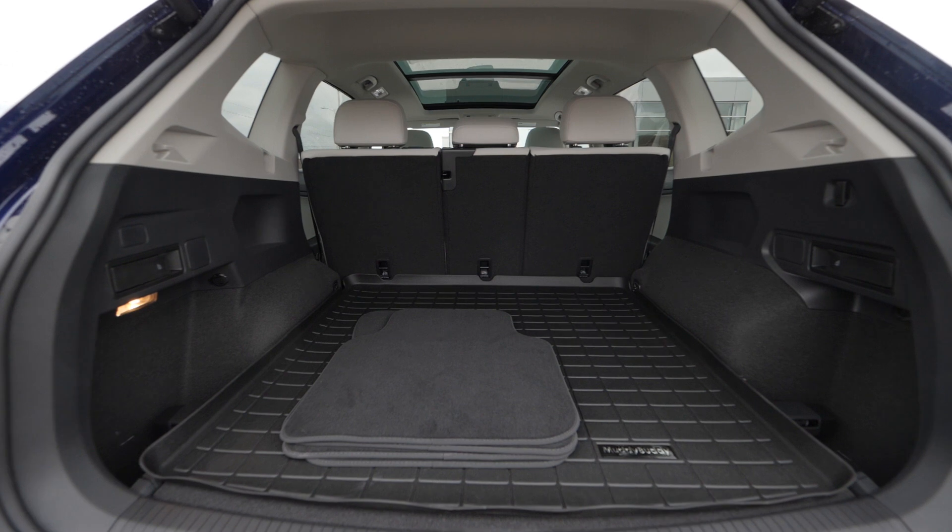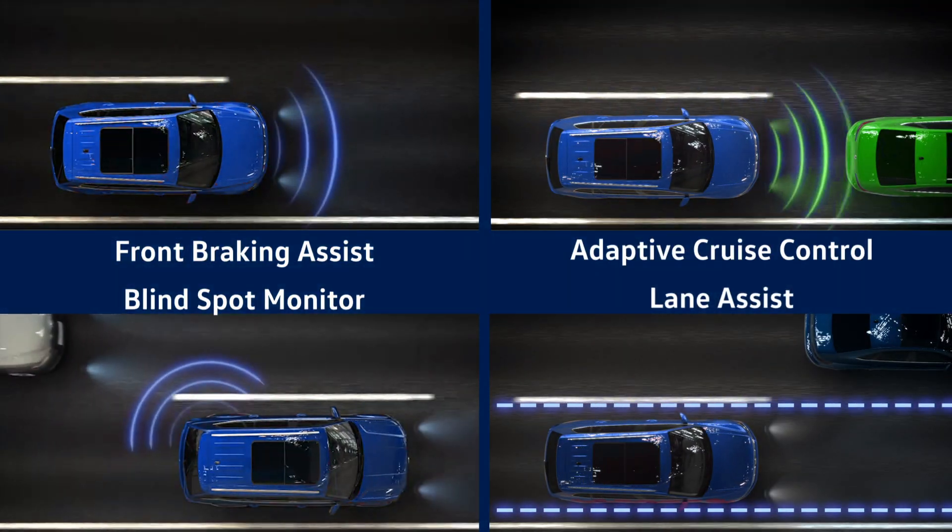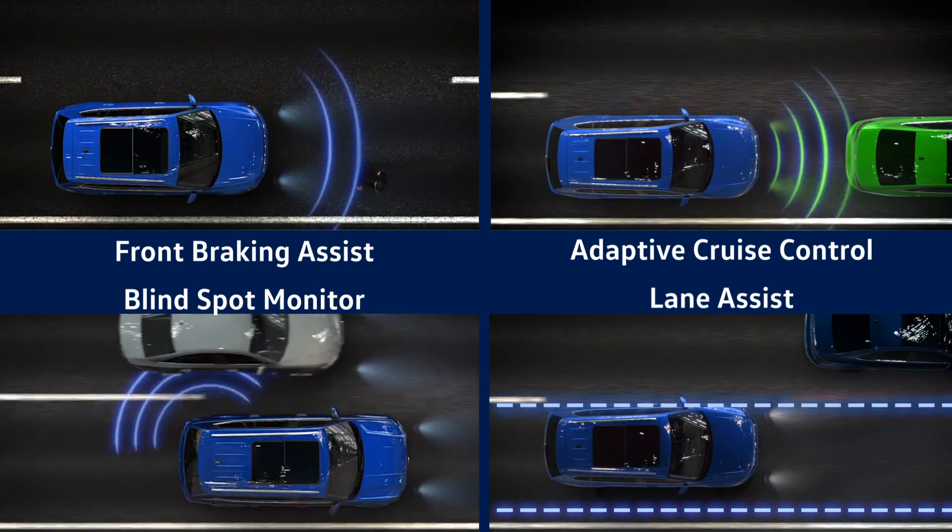The 2021 Highline model comes with some upgraded features that were options last year. The adaptive cruise control does have blind spot monitoring.